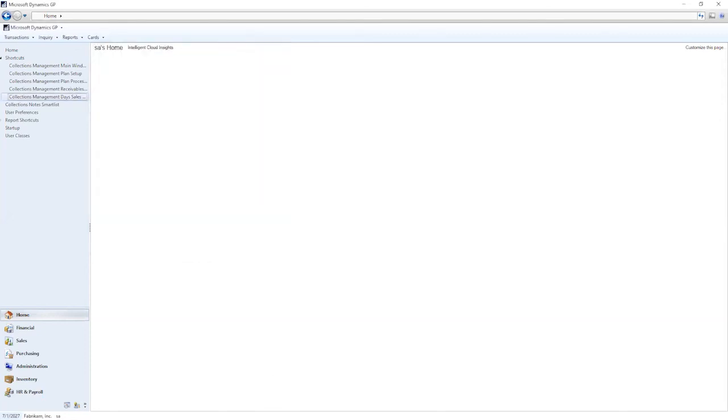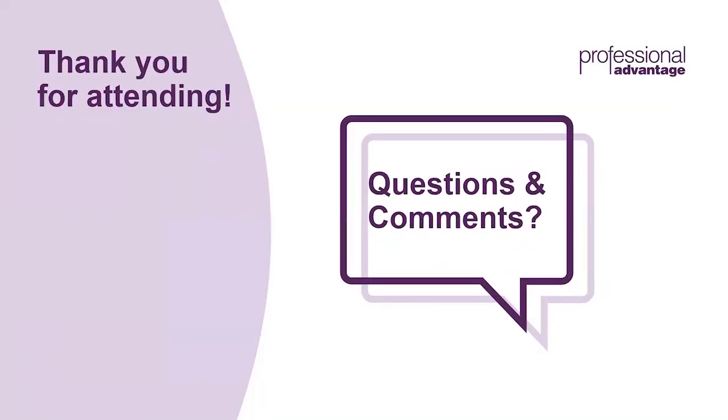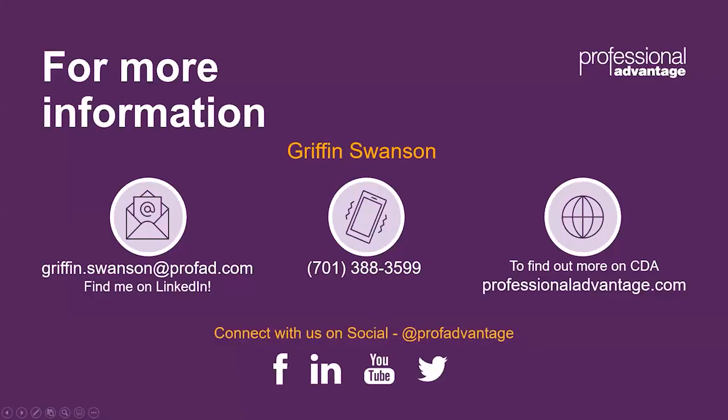That wraps up today's collections management demonstration. Thank you all for taking the time to view collections, and thank you to the Optimist team for having Professional Advantage on today. If you have any questions after the call, don't hesitate to reach out — we work very closely with the Optimist team, so feel free to shoot them an email as well. Let's go ahead and see if any questions have come across at this time.